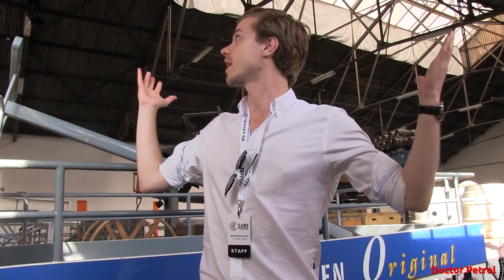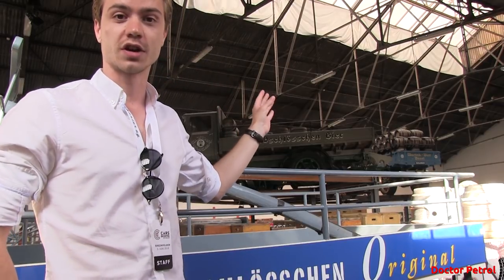Hey guys, good morning and welcome to another video. You find me inside an old hall at a brewery in Switzerland. Why you ask? Because it's time for Cars & Coffee Switzerland. It's at an old brewery in Rheinfelden on the border between Germany and Switzerland. As you can see there's lots of old trucks here, lots of old bottles of beer. Super cool location. Let me show you around.